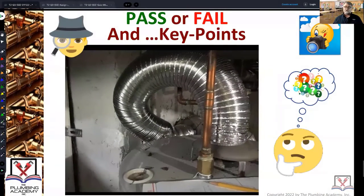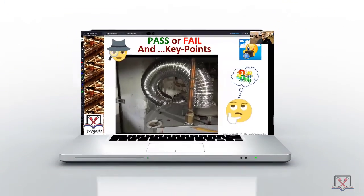By looking just at this picture, can anybody tell me what category gas appliance this is? Category one — draft hood equipped. You can look at that little draft hood right there. Anytime you see a draft hood, it's always a category one appliance.